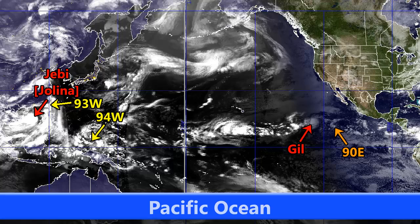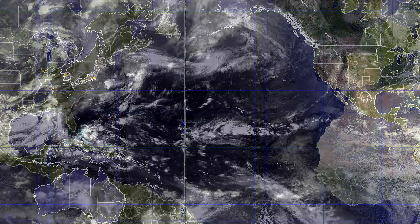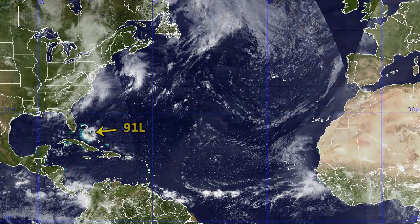Invest 93W and invest 94W are currently in the western Pacific — 93W near Taiwan at this point and 94W just north of Papua New Guinea. JB itself is moving towards China. Gill is moving towards the west in the eastern Pacific, and 90E currently has a 40% chance of development. Looking at the Atlantic, 91L is currently located over the Bahamas — this is the same system that was near Dorian once upon a time — and is expected to move generally north-northwest, perhaps curving towards the northeast eventually.